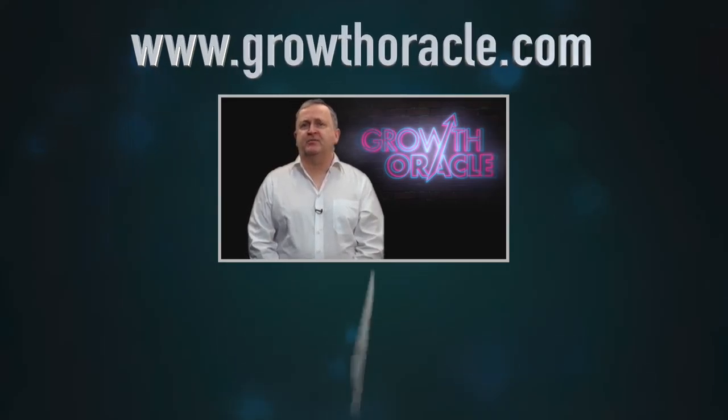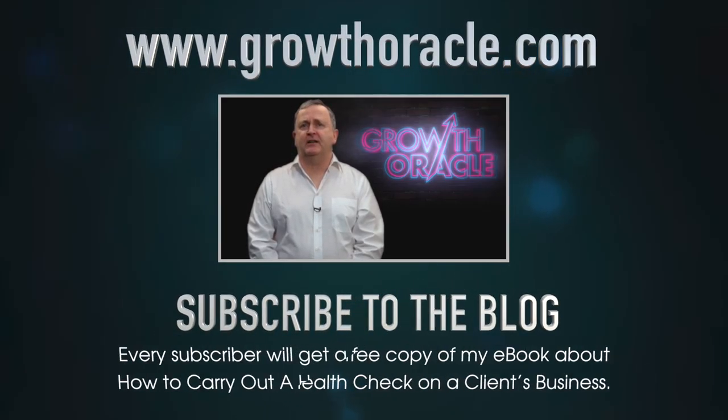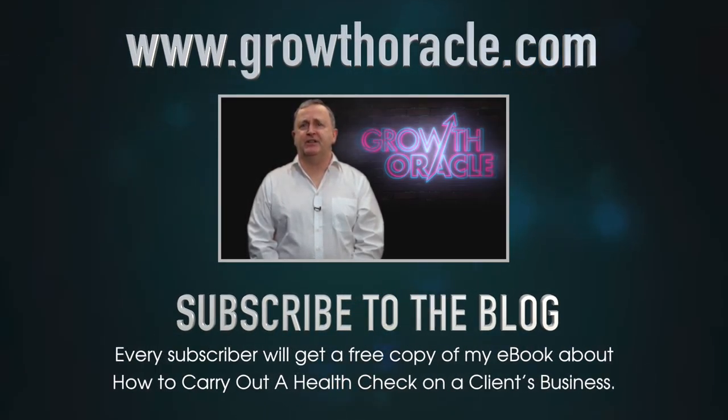Click here for the longer version of this article to learn more about the nature of change management, the barriers to successful change management and how change management is best approached. Why not also subscribe to the blog so that you can automatically receive free weekly tips and updates from me on issues affecting business consultants, advisors and coaches. Every subscriber will get a free copy of my e-book about how to carry out a health check on a client's business.